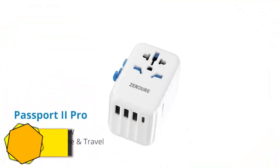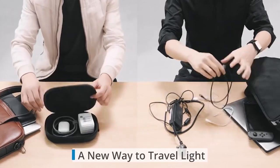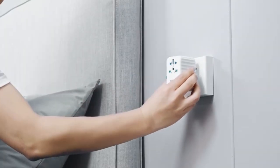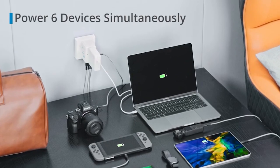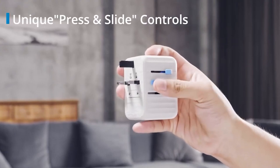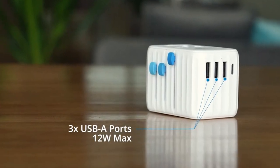Number 24: Passport 2 Pro Travel Adapter from Zendure. A new gadget has been developed by Zendure, a firm well-known for its rugged power banks and cutting-edge travel adapters. It is the replacement for its Passport Pro Travel Adapter, but it has many more capabilities. The Zendure Passport 2 Pro is among the best universal travel adapters on the market.